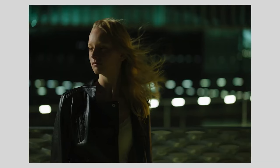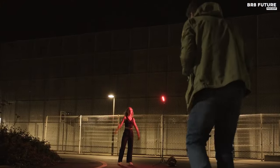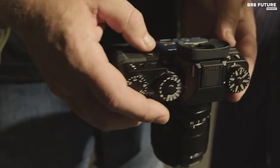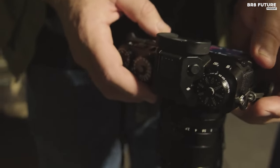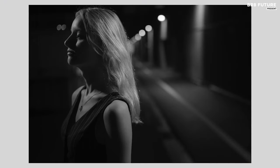It's not just a device — it's an experience, a journey into the realms of visual storytelling. Priced at $1,699 US dollars, the X-T5 is not just a camera; it's an investment in the pursuit of capturing life's fleeting moments in all their glorious authenticity.